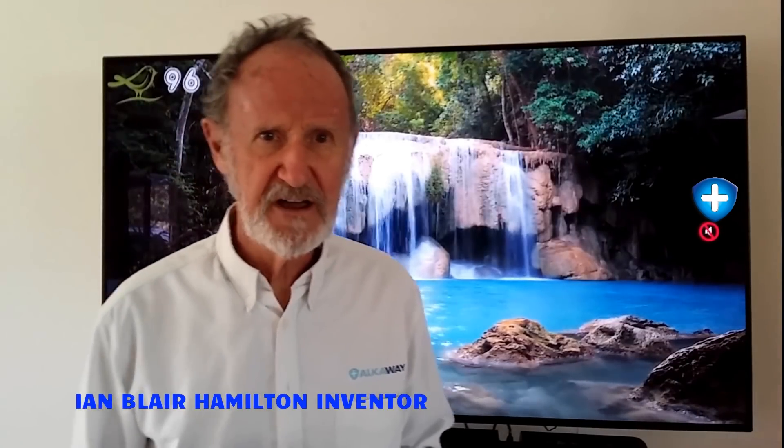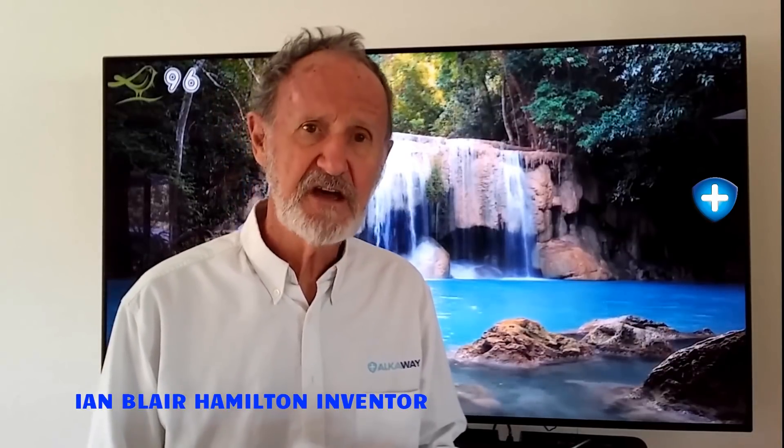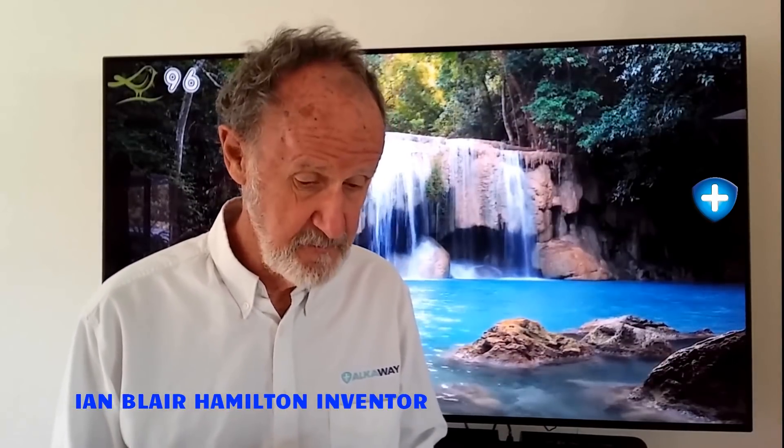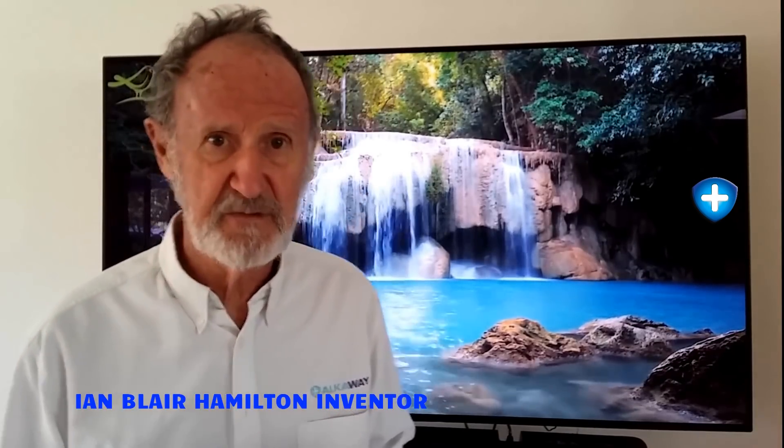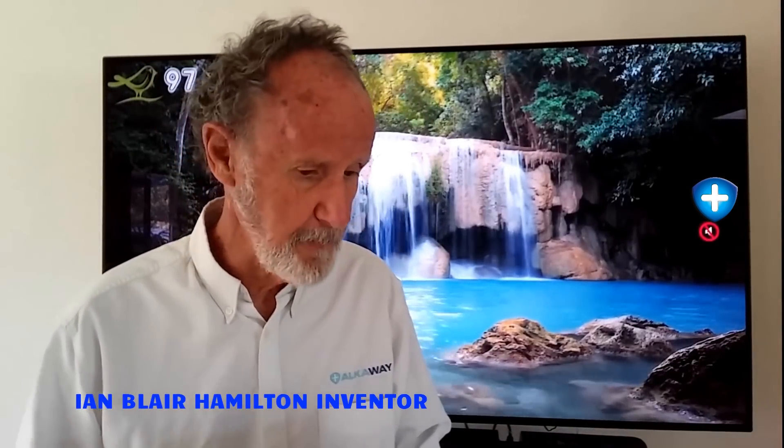Hi, it's Ian here from Alkaway. Today we've received an email inquiry from Sam and he's looking at buying a water filter system. He's interested in the UltraStream and wants to compare it to reverse osmosis. So Sam, that's what we're going to do right now, and here are the things you mentioned that we need to talk about.